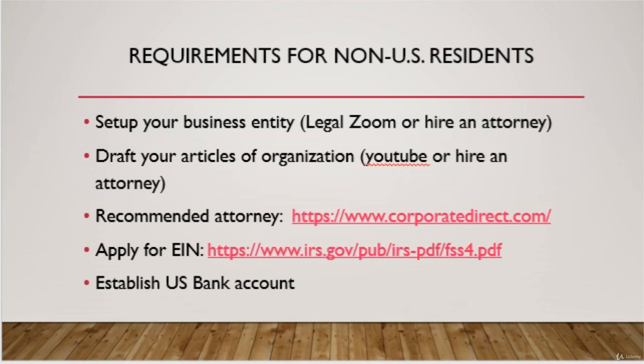For more information on how to get started for non-U.S. residents, I also suggest searching YouTube on how to set up your business, get an EIN, and set up a U.S. bank account.